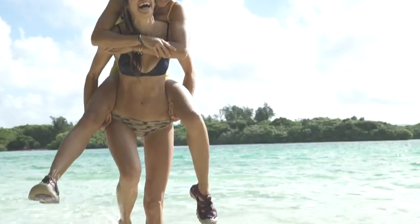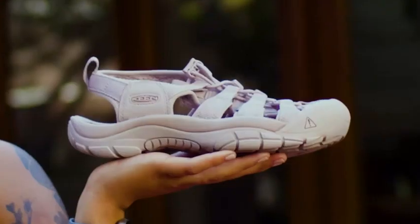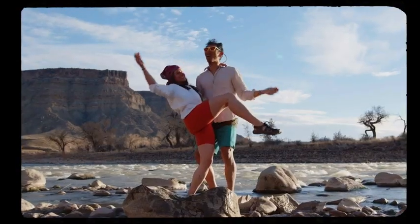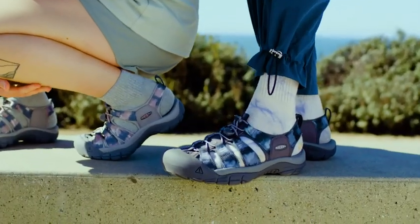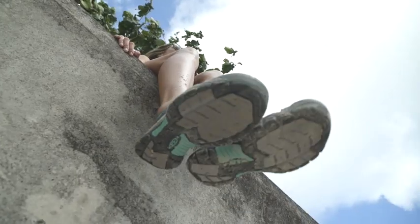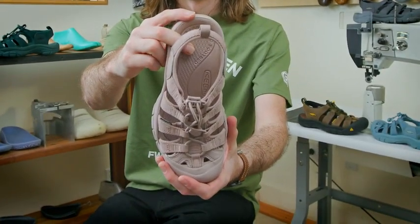What really stands out with this shoe is just how passionate of a fan base we have. We hear all the time that 'I took my pair of Newports to Europe three times' or 'I'm getting married in the Newports — I can do so much in this one pair of shoes.' This is just the most hybrid piece of footwear we make. You can wear it in the water, traveling, on the mountain, or in the city. It's just extremely comfortable — all-day comfort with the Keen Newport.